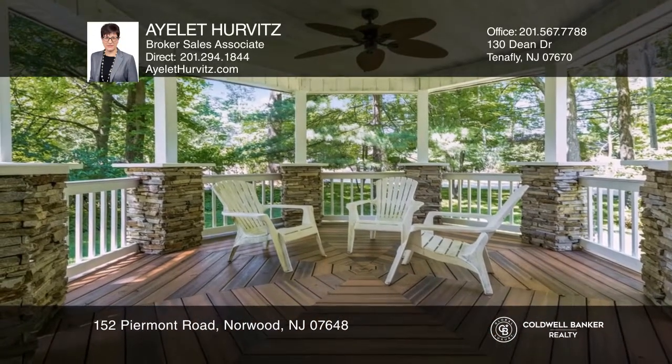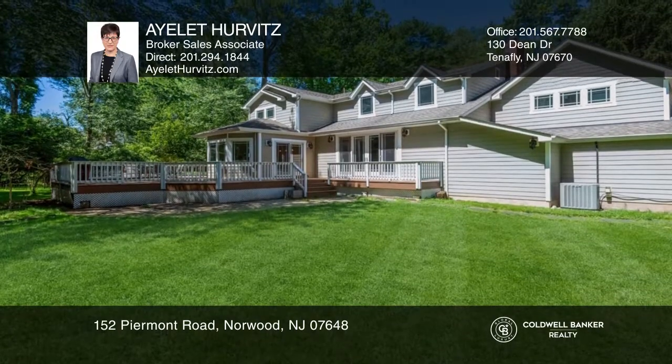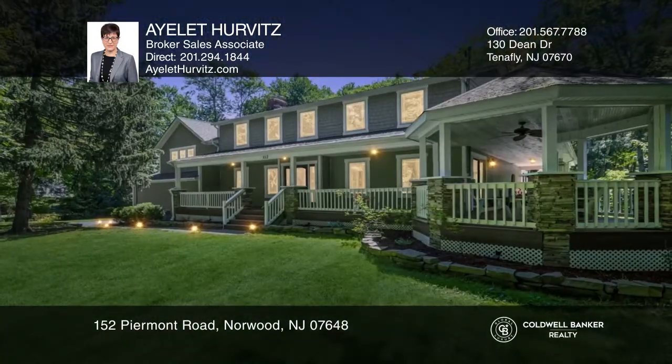The updated kitchen features an island and a breakfast area overlooking the back of the property. Come see it today with Ayelet Hurwitz.